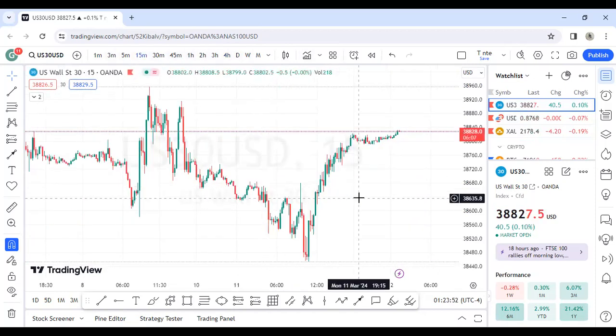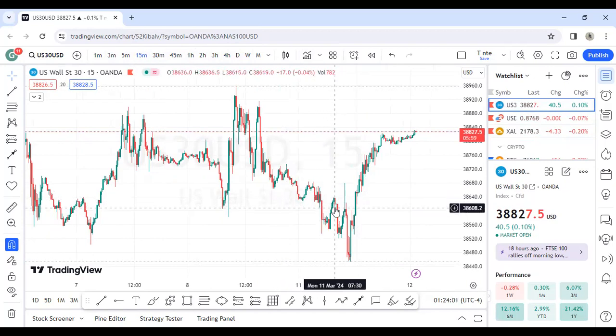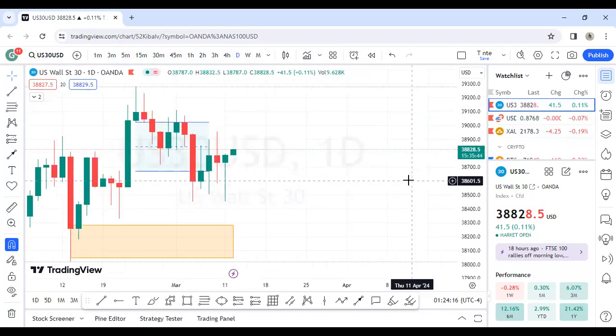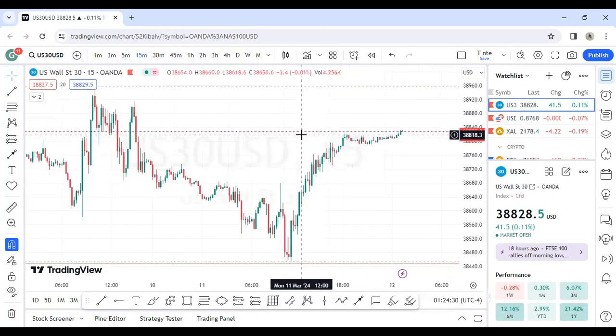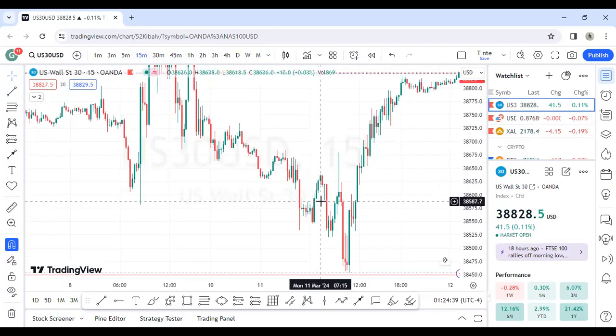Just like yesterday, I caught a trade on US30. On the 15-minute chart I saw this structure — check my Telegram channel, I caught this trade and posted it. It was around the 30-minute chart setup. Around the 9:30 market open.